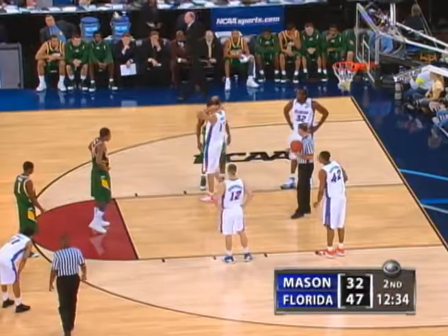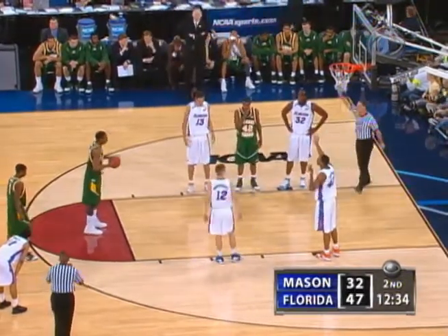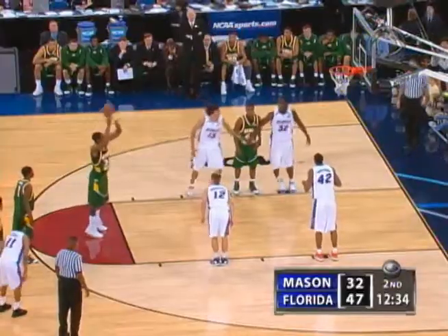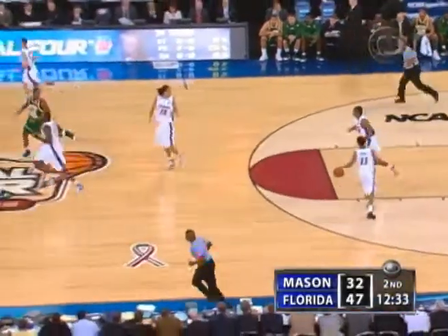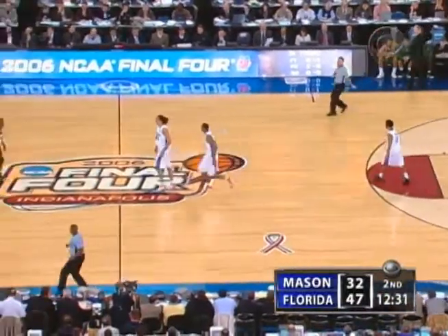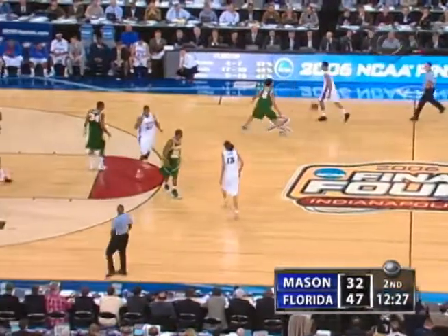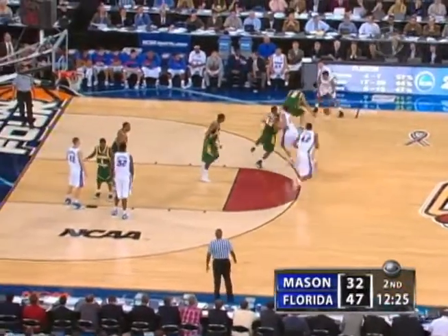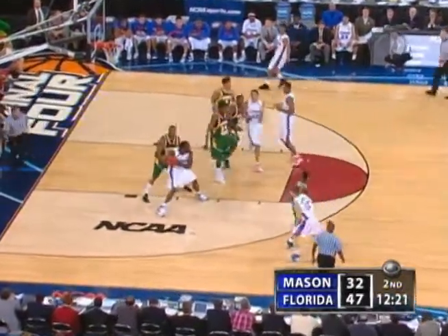Brewer on the weak side, no help. Will Thomas is a Baltimore kid, just a sophomore — they think he's still got a couple more inches to grow. He has been quite a find for Coach Laranega. Last week when they beat UConn, he matched up against Rudy Gay, a player he had seen seven times in high school — and now he's 8-0 all time against Rudy Gay.